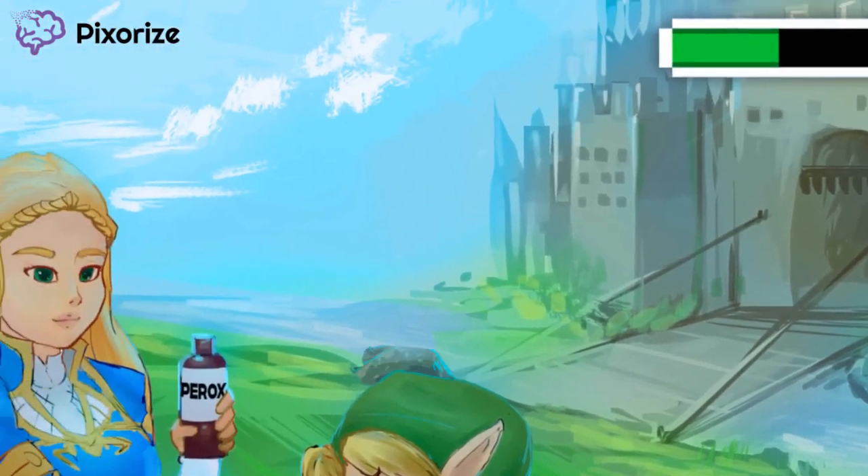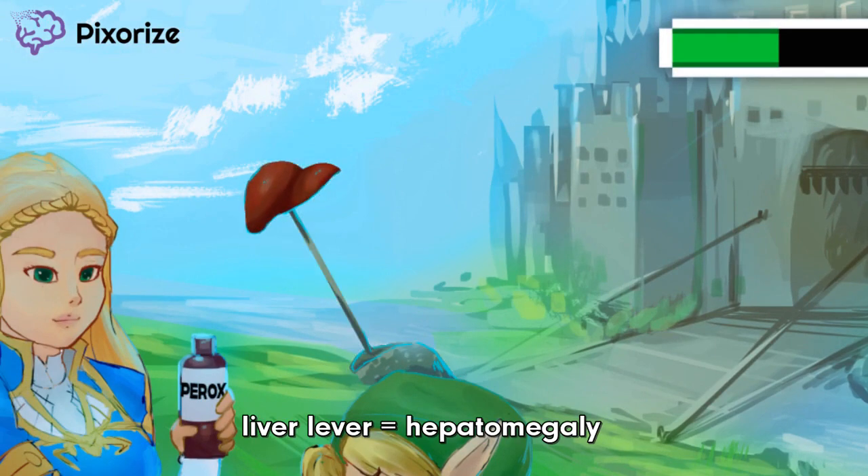Now take a look at the lever controlling the drawbridge. Check out that lever handle — it's our liver lever. This liver lever should help you remember hepatomegaly, which is seen in patients with Zellweger Syndrome.